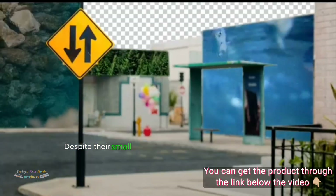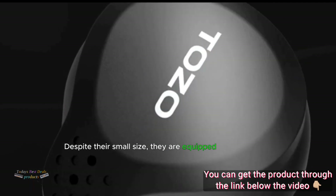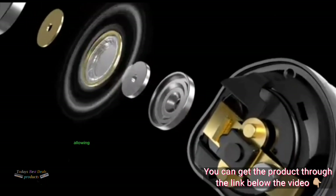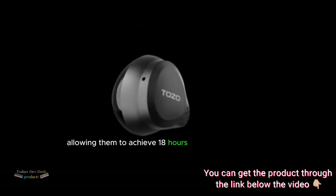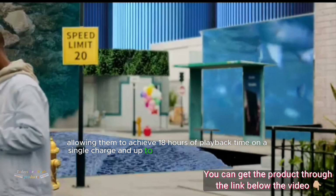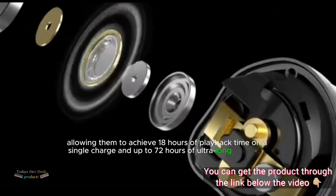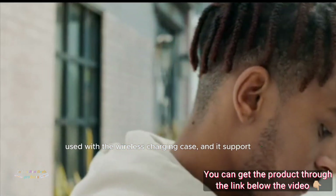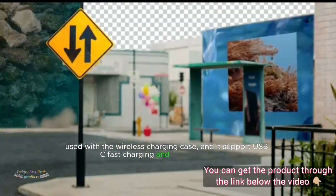Despite their small size, they are equipped with a large 70mAh lithium battery and consume ultra-low power, allowing them to achieve 18 hours of playback time on a single charge and up to 72 hours of ultra-long playback time when used with the wireless charging case. They support USB-C fast charging and wireless charging.